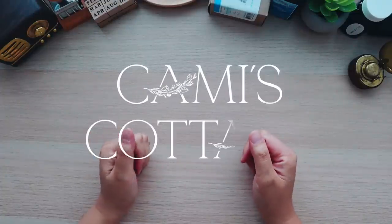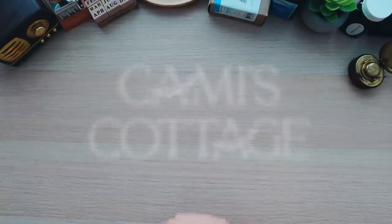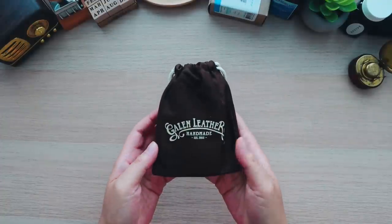Hi everyone, welcome back to my channel. My name is Cami and in today's video we're going to be doing a huge Galen Leather haul.